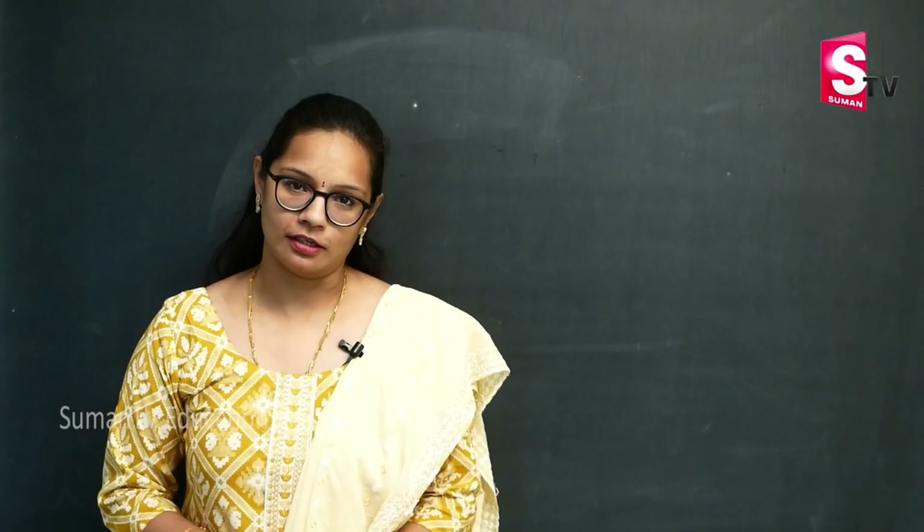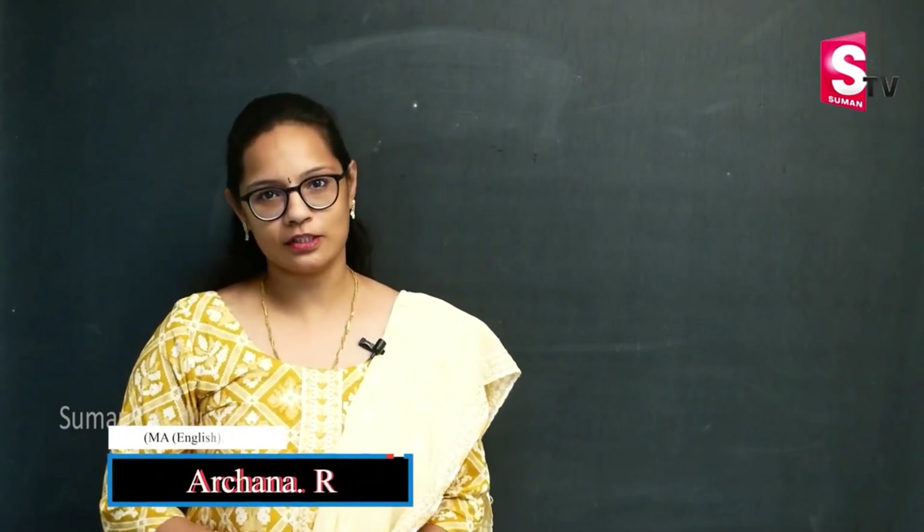Hi Andy, this is Archana. I'm the principal of Slate the school and from today on we are going to learn communicative English.